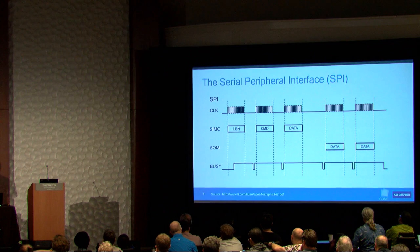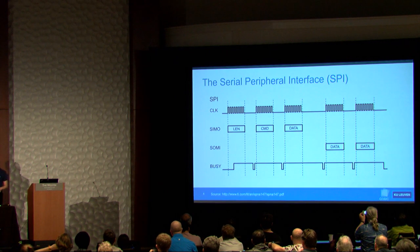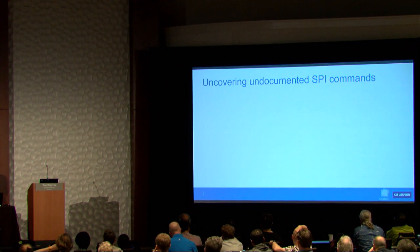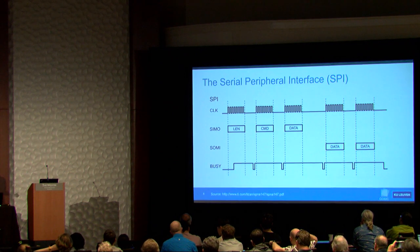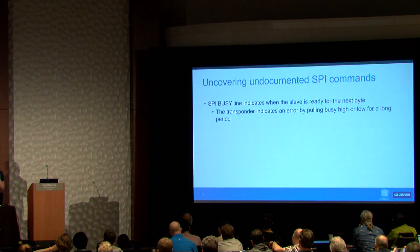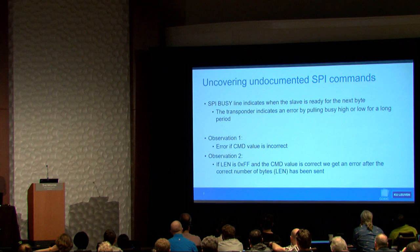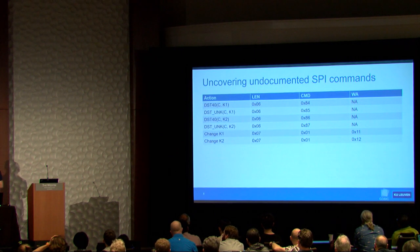Texas Instruments added a fourth line called the busy line, used by the transponder to indicate when it's ready to receive the next byte. Since we have no datasheet, we had to figure out which SPI commands exist. Packets always start with a length byte indicating how many bytes follow, then a command byte and one or more data bytes. The busy line is also used to signal errors — if the command or length value is incorrect, it holds the line for an extended period.